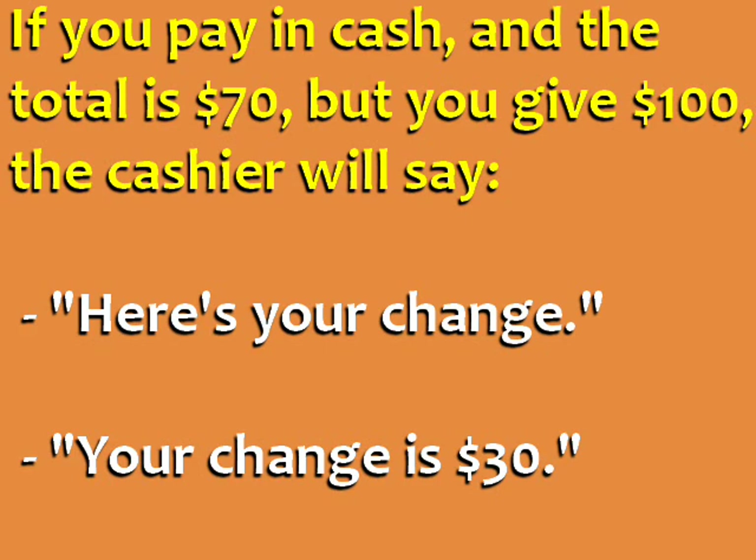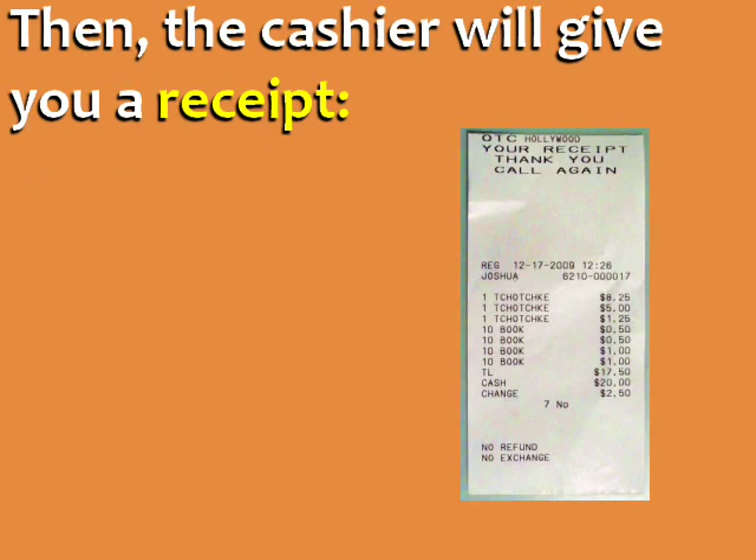If you pay in cash and the total is $70 but you give $100, the cashier will give you back the extra money and say: 'Here's your change' or 'Your change is $30.' Then the cashier will give you a receipt — the piece of paper with a list of the items you bought and their price.